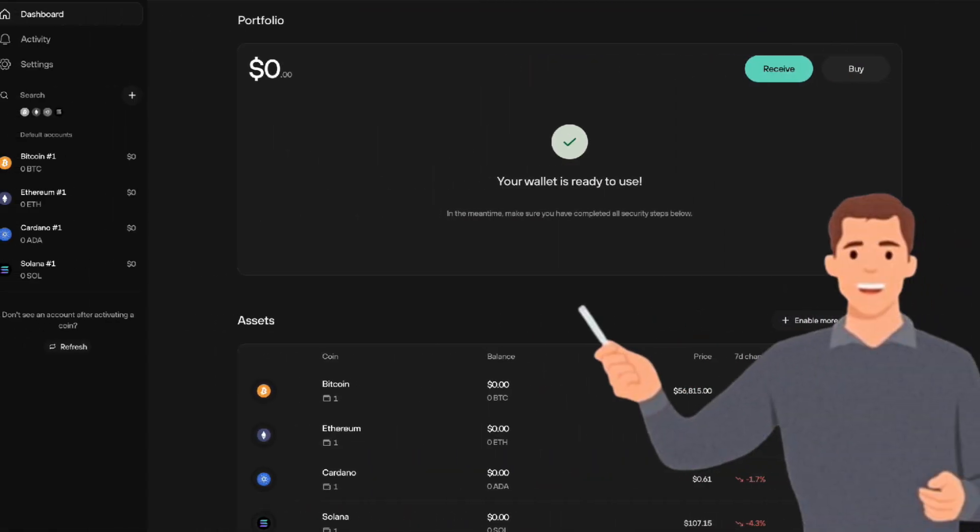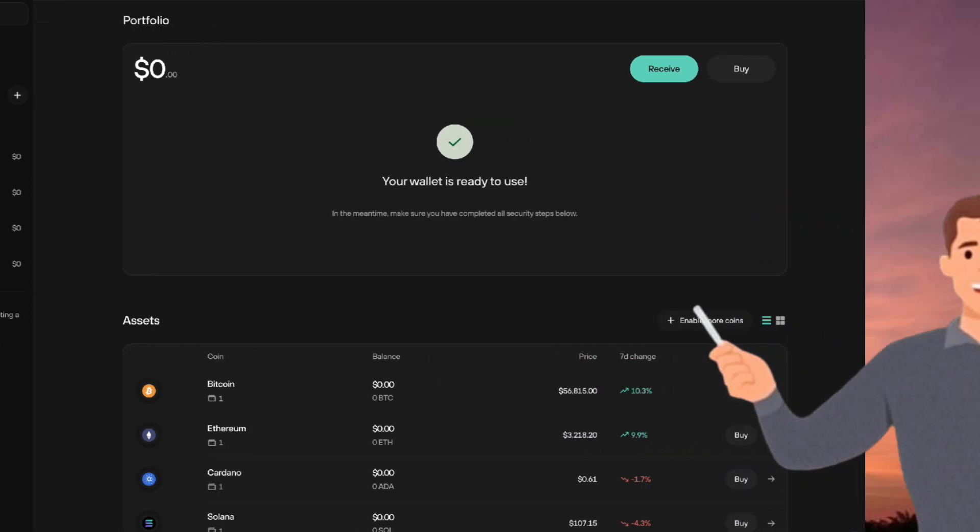Key features include support for 1,000-plus cryptocurrencies, enhanced security with passphrase and Shamir backup options, a built-in exchange for buying, selling, and swapping, CoinJoin integration for improved Bitcoin privacy, and customizable transaction fees.